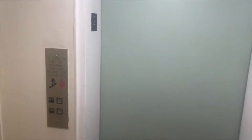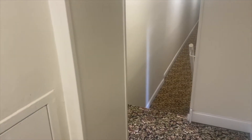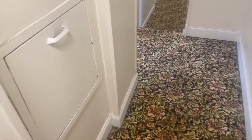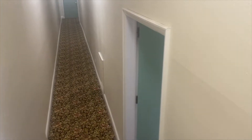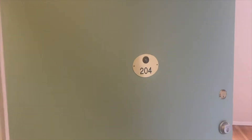Just came out of the elevator in the building. I'm about to show you the unit on this floor, which is the second floor. Walking towards the unit, on the left-hand side of the hallway you'll see a trash chute. There are also windows to bring in some natural light to the hallway. Here is Unit 204.